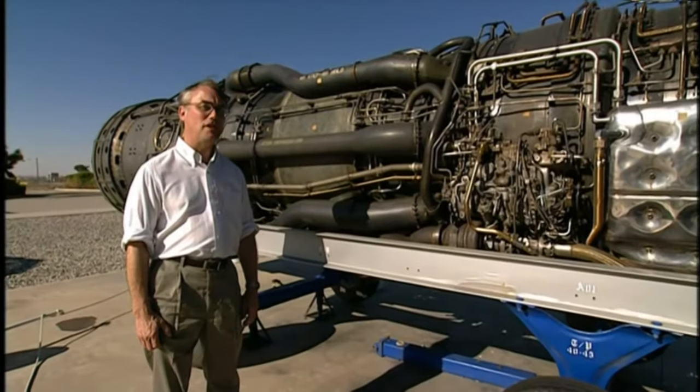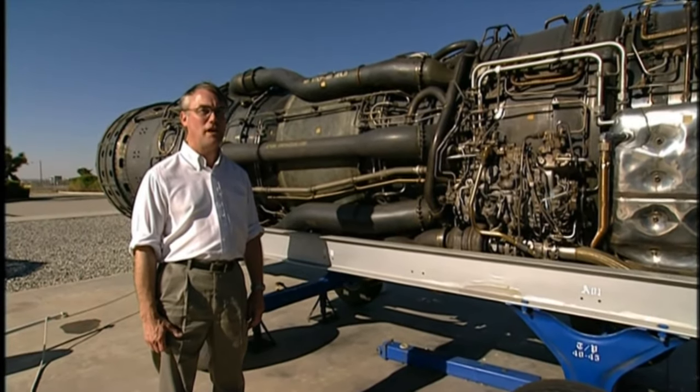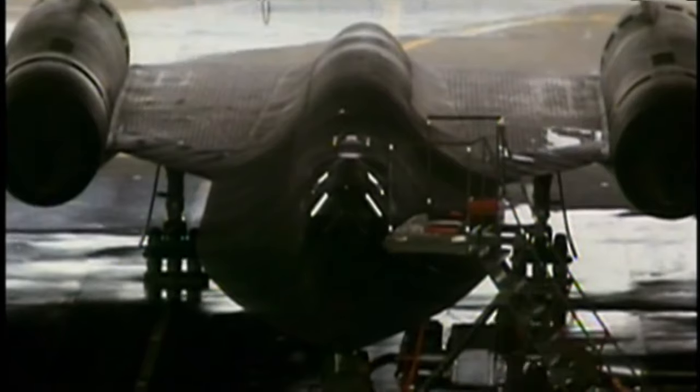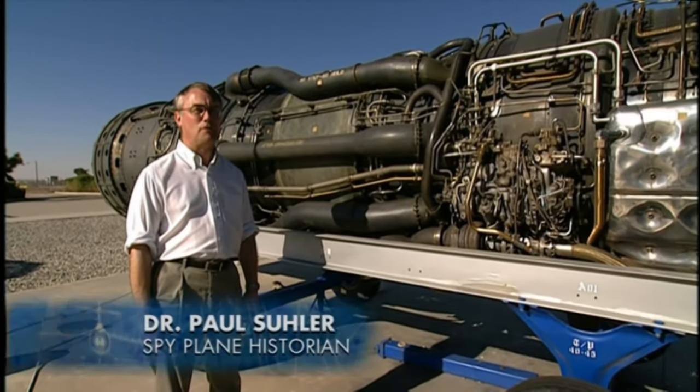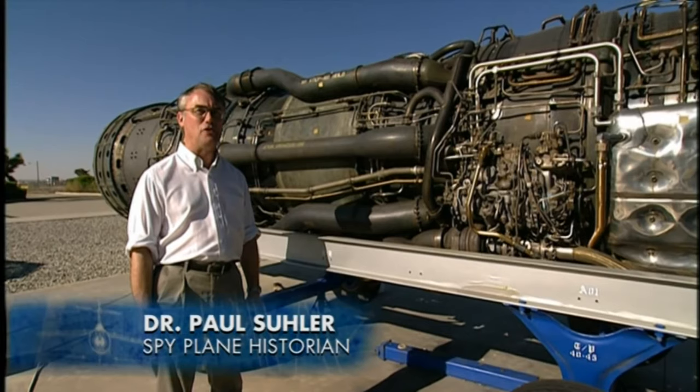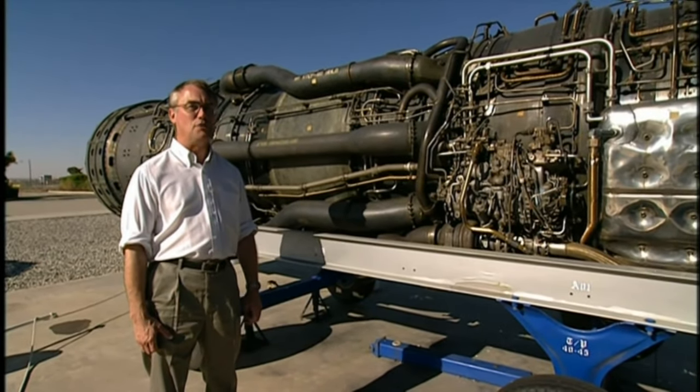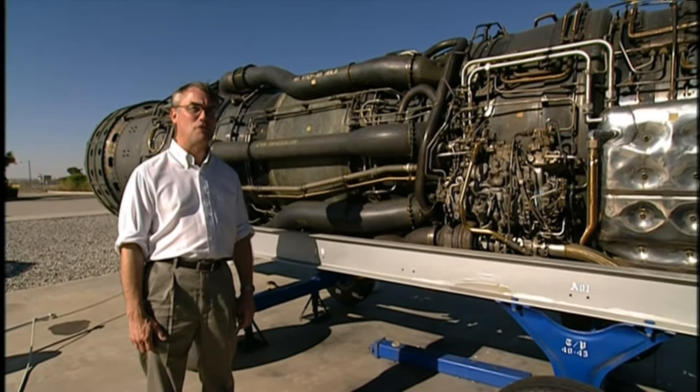But by far, the biggest challenge was the engine. The designers faced the problem of having an engine that would work all the way from takeoff at zero speed up through Mach 3. But there was no engine in existence that had that kind of extreme capability. Turbojets are good at the lower speeds, but for good fuel efficiency at higher speeds, you need a ramjet, where the air flows through the engine, is burned, and then goes out with the fewest obstructions possible.